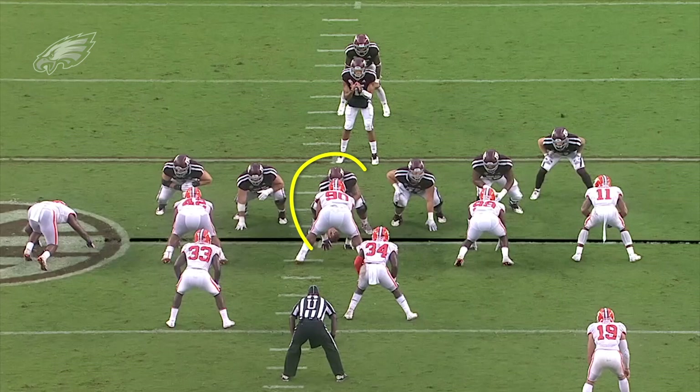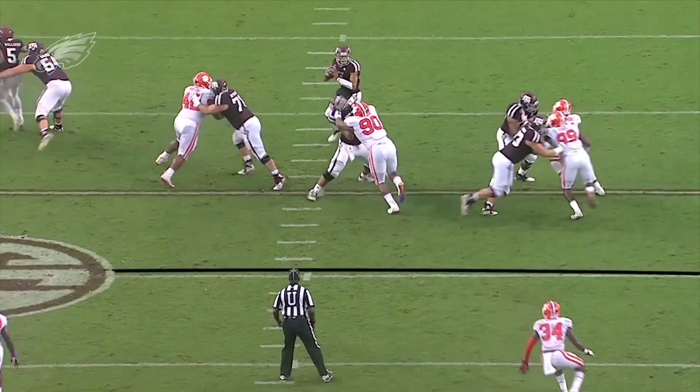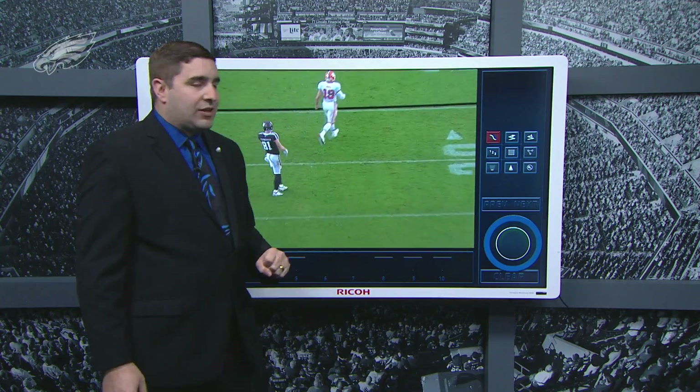This is early in the season, lined up here against Texas A&M center Eric McCoy, who's starting to get some first round buzz in this NFL draft. A little bit of a reduced front here, so he's going to be matched up one-on-one with McCoy, head up. As soon as the ball snaps, he's just going to walk the center back, and you see that power, that ability to displace, and he forces an errant throw, forces an incompletion.